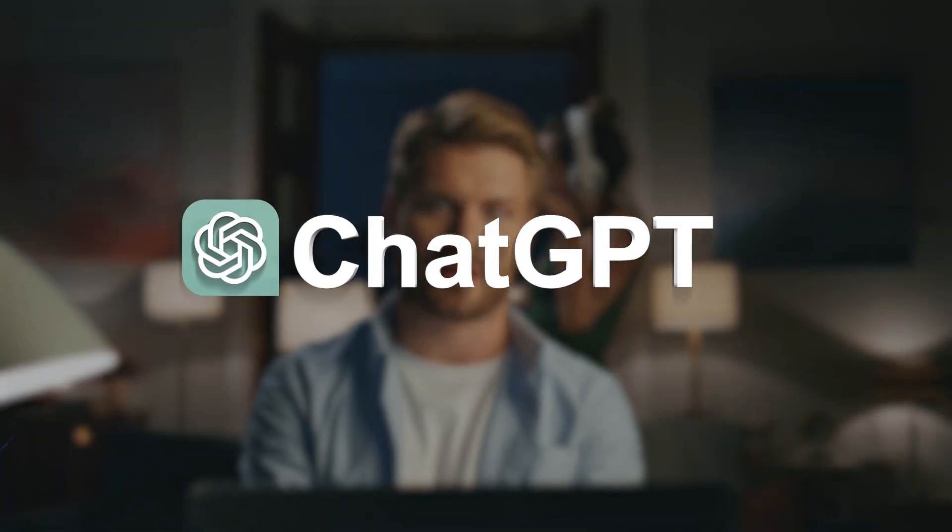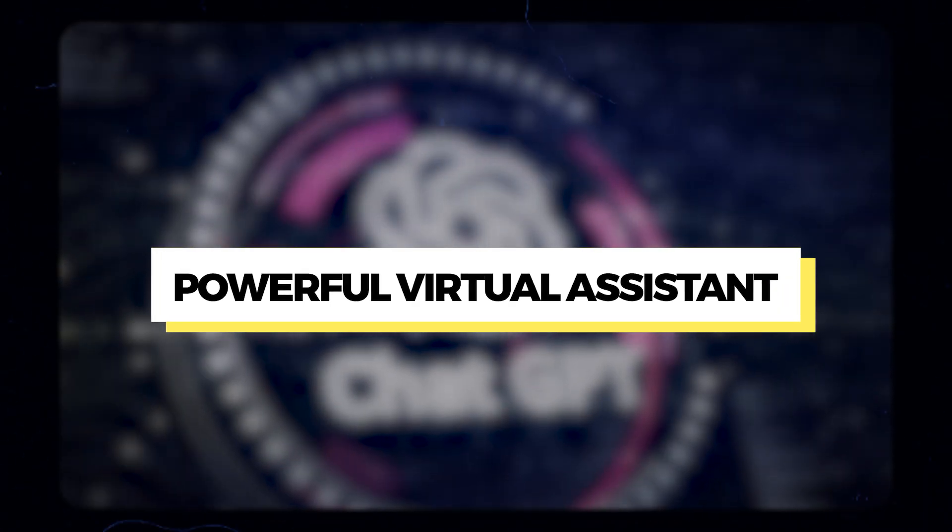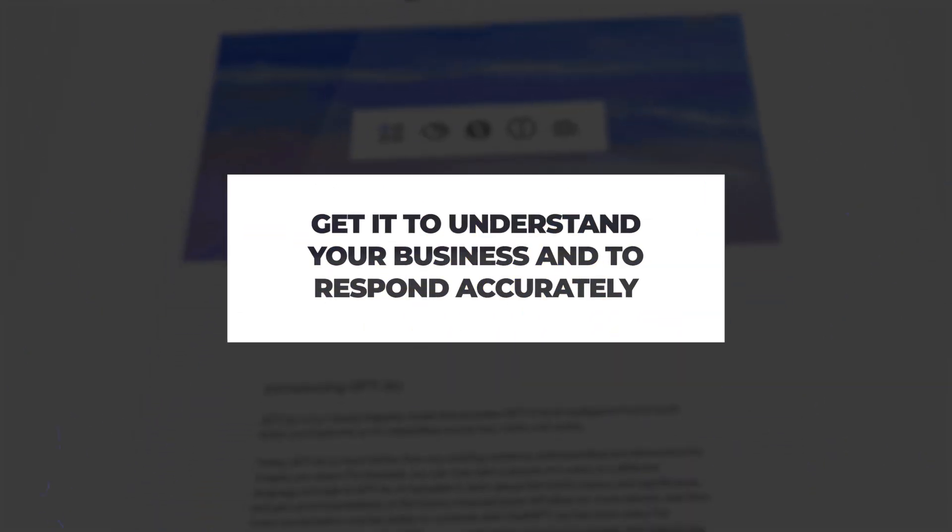Are you a real estate agent struggling to get ChatGPT to give useful answers and to get it to do what you want it to do? In this video, I'm going to show you how to turn ChatGPT into a powerful virtual assistant by getting it to understand your business and respond more accurately. Stick around to learn the top tips to take your ChatGPT game to the next level.